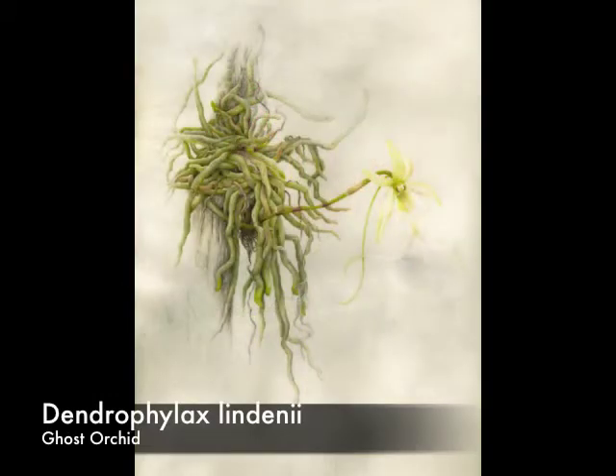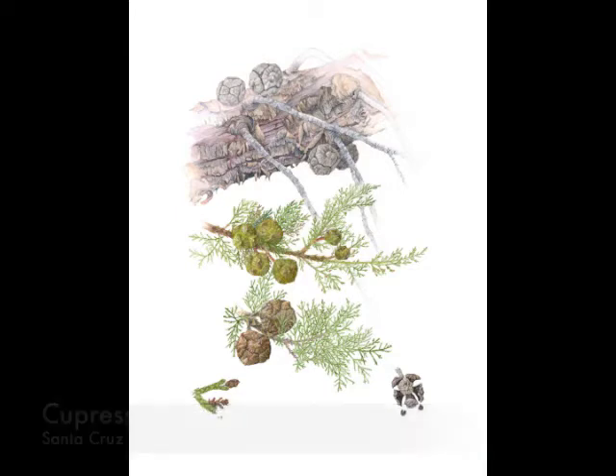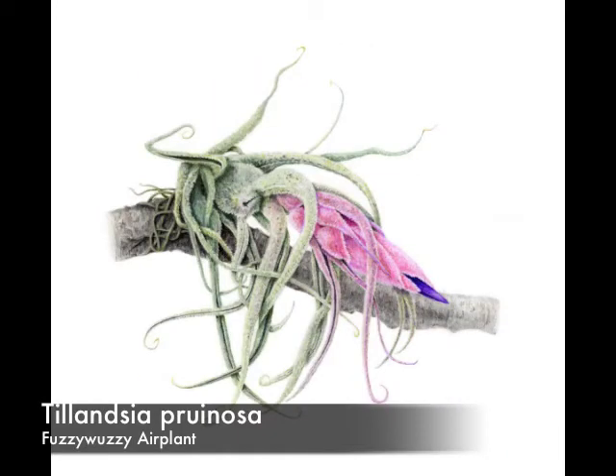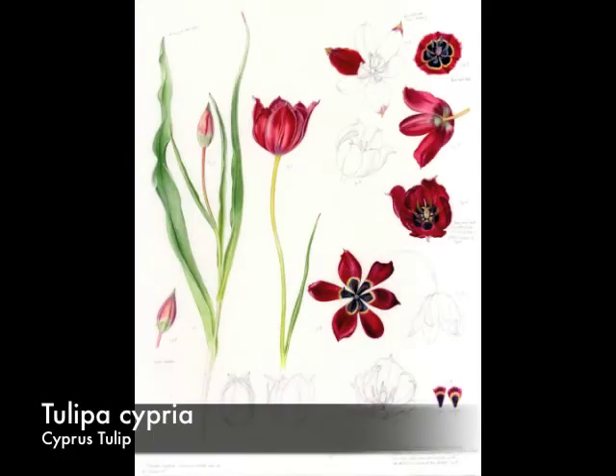But through sending out more information to various botanical gardens, especially around Europe, it was discovered that a few more of these individuals were actually growing in botanical gardens in Europe. And so scientists were able to repropagate this plant with only six adult individuals by producing seeds and reintroducing it back into the wild and regrowing that population.